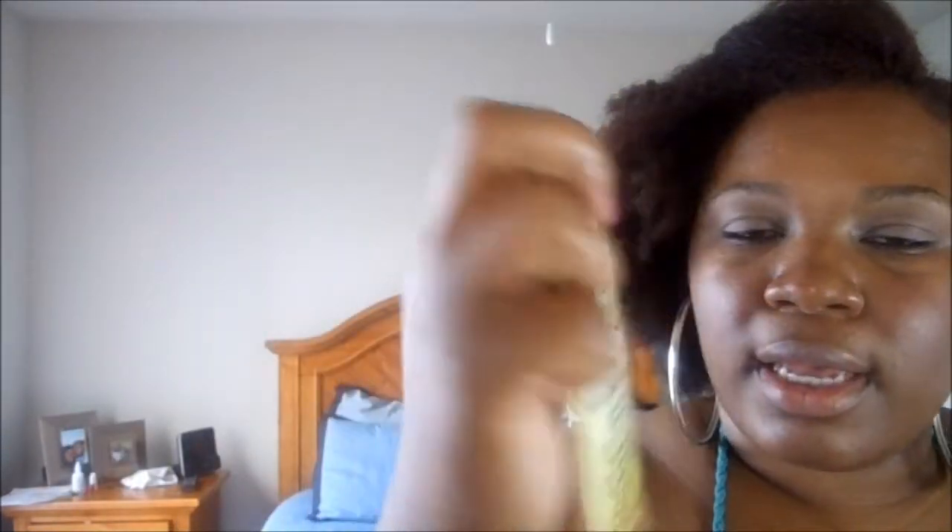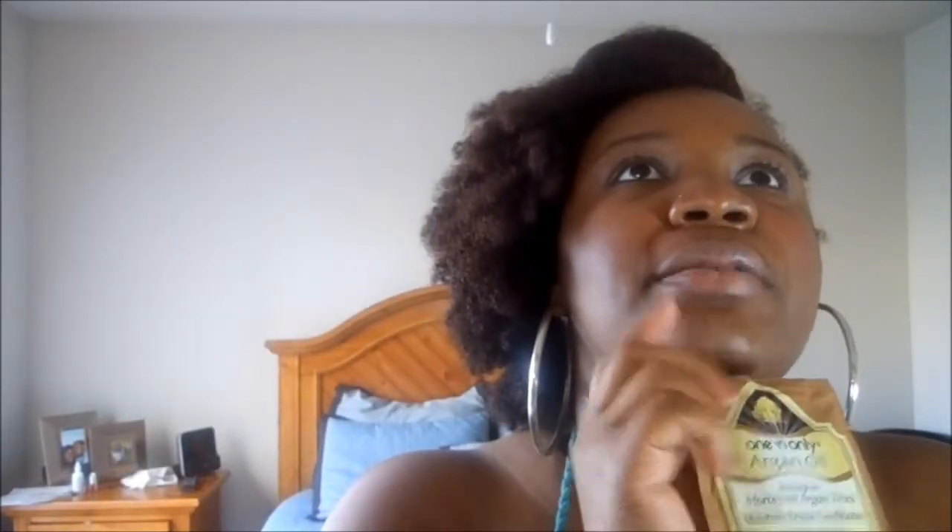I have One 'n Only Argan Oil, which I'm happy about because I was going to buy this at Sally's the other day. I think it's like $10 to $15 for it, and I got this sample size, so I'm happy about that. I'm going to try this and see if it's worth my investment.